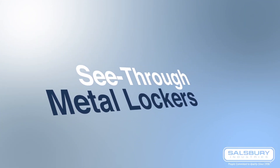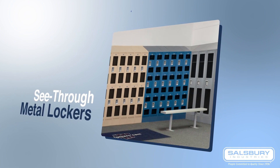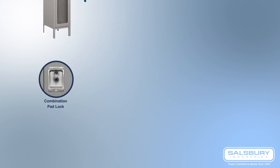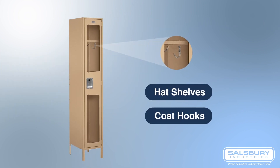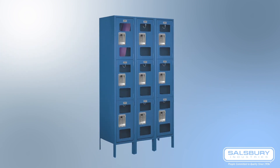Salisbury See-Through Metal Lockers also provide increased security and visibility by using a durable transparent polycarbonate window that gives a clear view of the stored items. They can be used with a variety of lock options and offer storage features such as hat shelves and coat hooks. These lockers are great for locations where it's necessary to monitor stored items, and they can protect against theft or the storage of illegal substances.